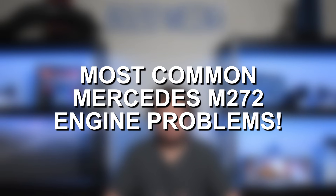However, this engine is also known to have a number of potentially serious issues and isn't the most reliable engine around. We'll circle back to reliability briefly at the end of the video, but for now, let's go ahead and jump straight in and talk about some of the most common M272 engine problems.